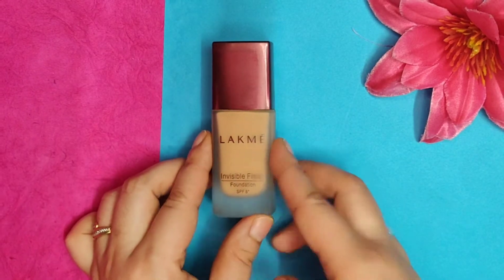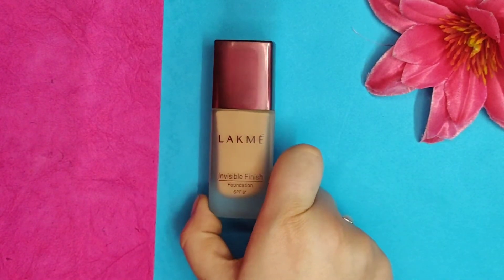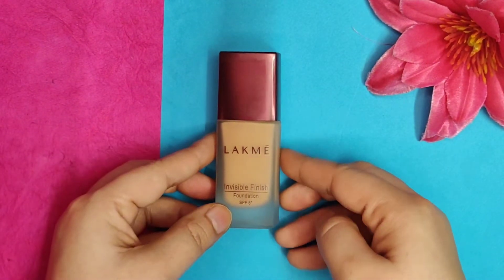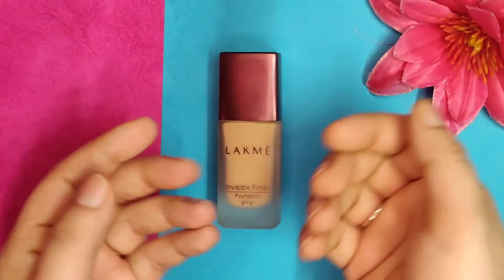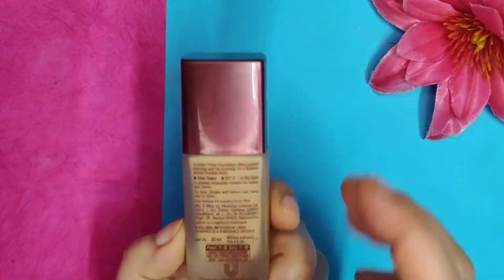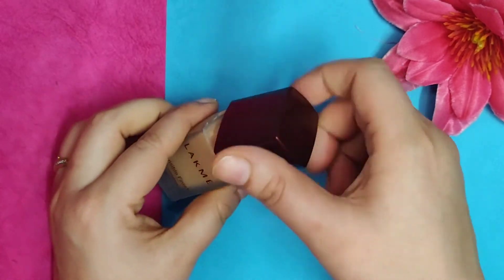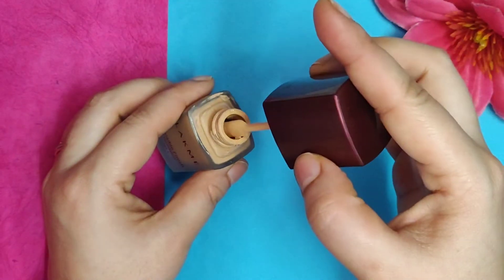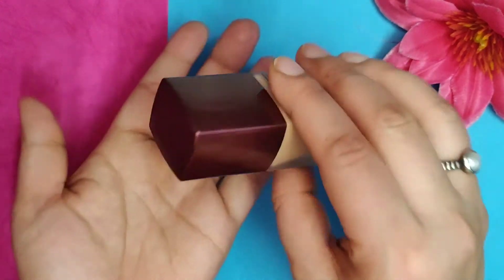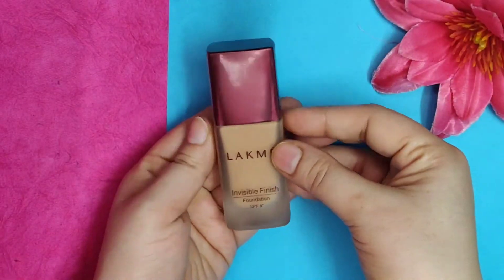This is from Lacme, it has SPF 8, and it's called the Lacme Invisible Finish Foundation. It comes in a glass bottle with plastic packaging, and when you open it up it has a spatula, so you don't have direct bottle access like some other foundations.